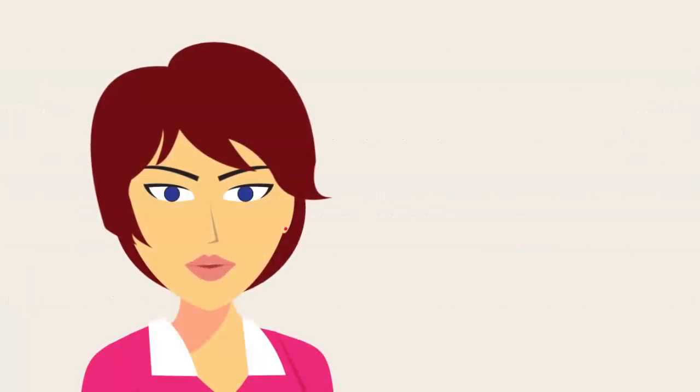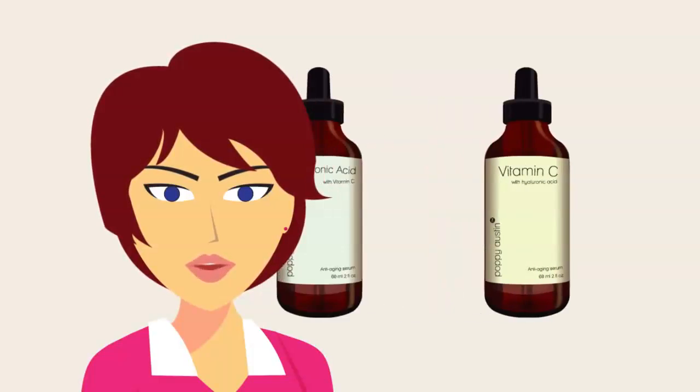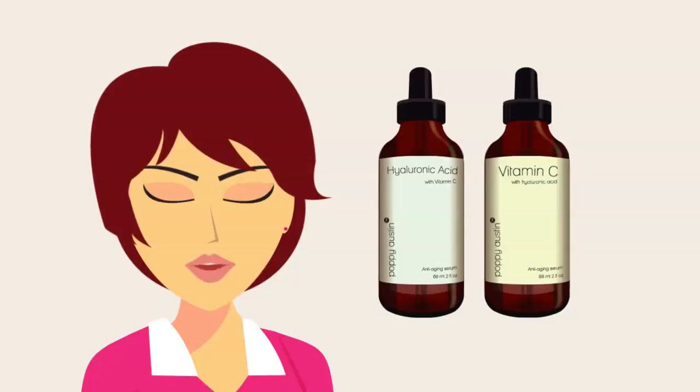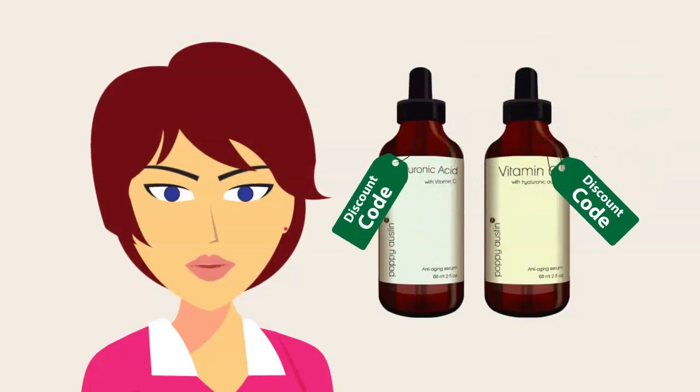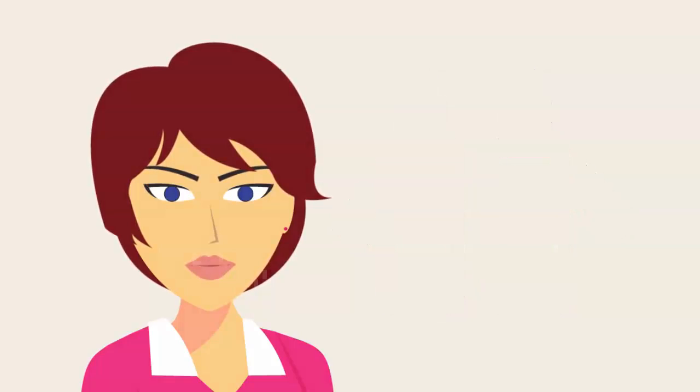If, having watched this video, you do decide to go ahead and buy a bottle of either vitamin C serum or hyaluronic acid serum, I have also included a bonus discount code for our best-selling Poppy Austin Anti-Aging Pure range. This can be redeemed by following the link in the Show More text below.